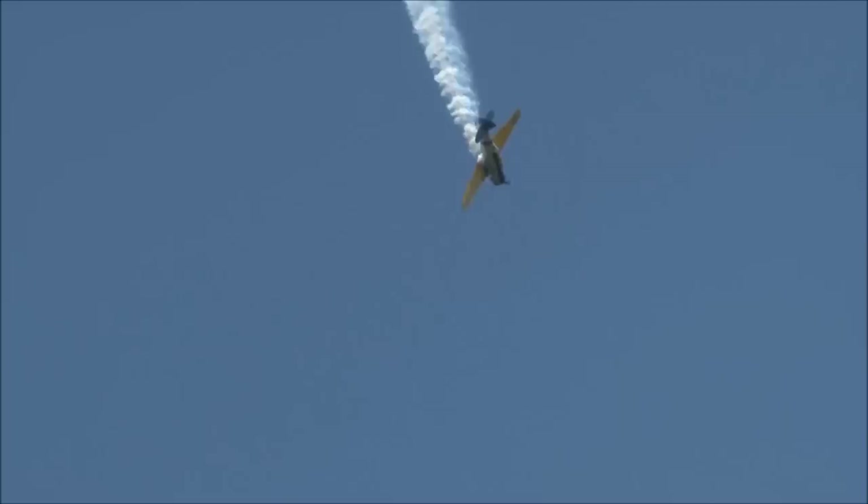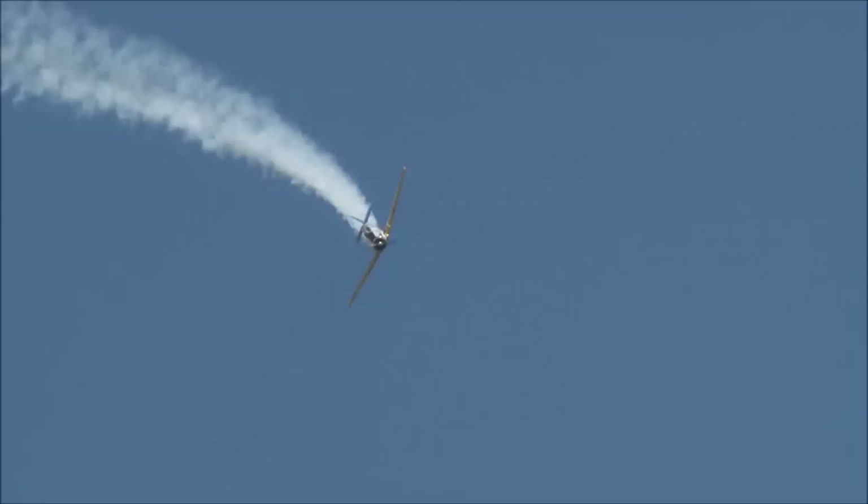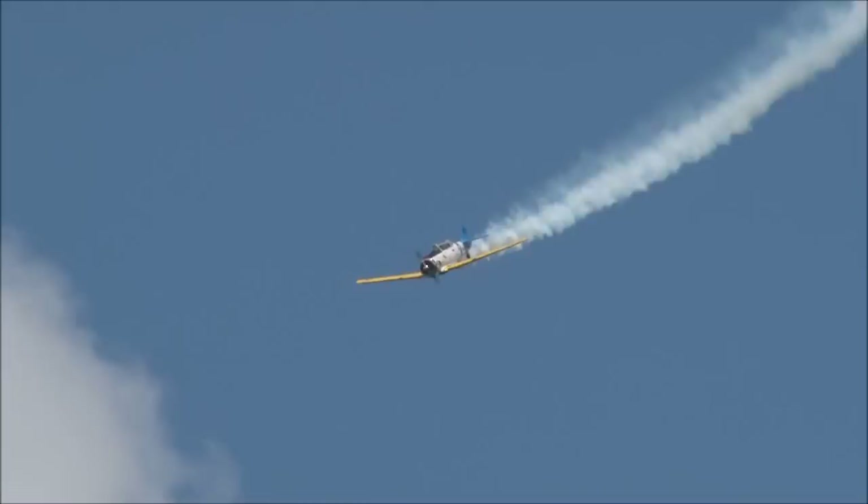Keep your eyes on this next maneuver — stick hard over to the left. It's a simple maneuver called an aileron roll, but notice how slowly this airplane rolls over. The D6 SNJ is fully aerobatic; however, it is not comparable to the state-of-the-art airplanes that we have today.